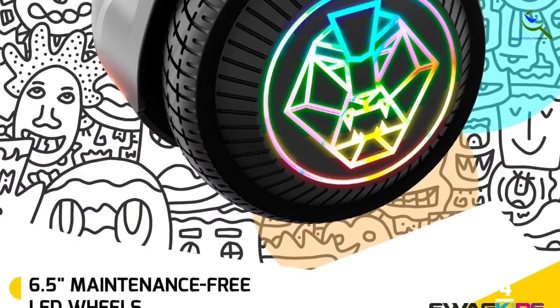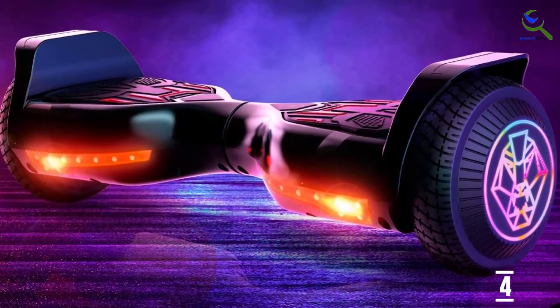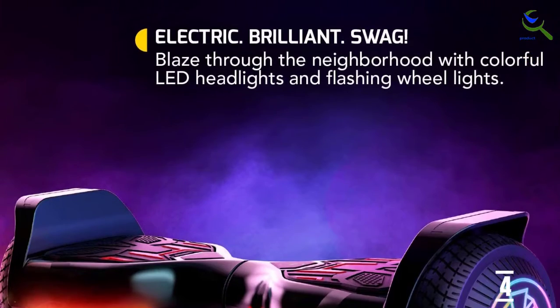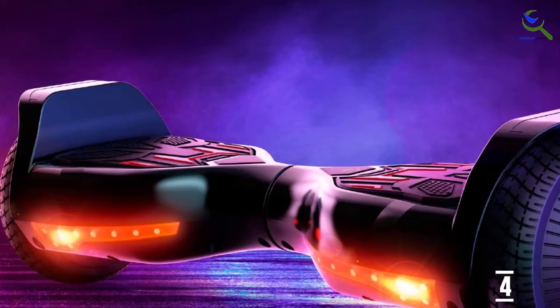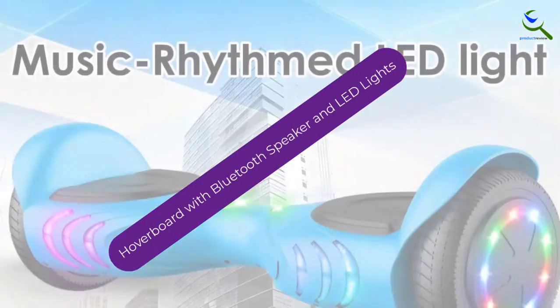Plus, there's a 5-year warranty on the battery and a 1-year manufacturer's warranty. Other features include a lightweight design that makes it easy for kids to carry, solid rubber tires, and an age-appropriate 6 miles per hour top speed.